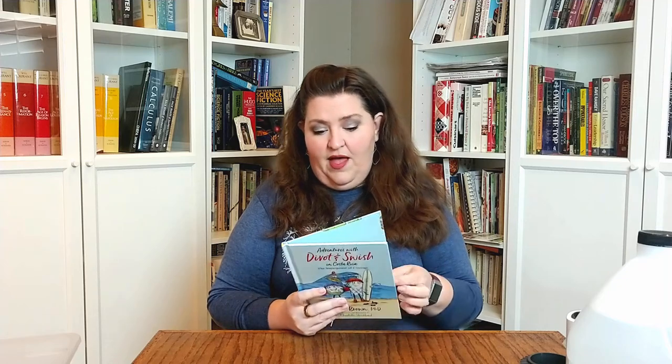This is 'Adventures with Divot and Switch in Costa Rica: The Superpower of Courage' by Beth Brown, PhD, with illustrations by Charlotte Strickland. It's more than a board book but less than a novel. The press release talked about going through the Caribbean and that kind of stuff, which is great for kids. I love books set in different places. When I was younger, children's books all felt the same bland setting. I love Dr. Seuss, but I like this kind of geographic variety too.